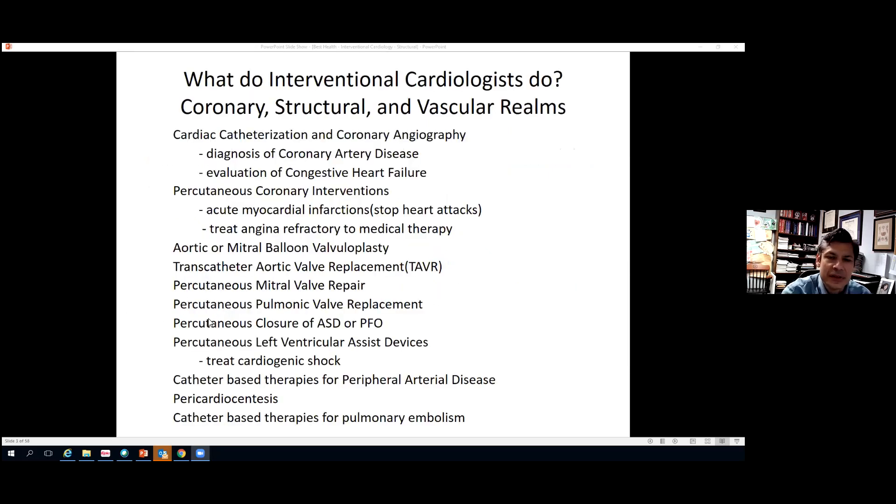We have a wide variety of different types of procedures within our armamentarium in interventional cardiology. We can divide what the interventional cardiologist does into three different realms: the coronary realm, specifically about coronary arteries; the structural realm; and the vascular realm. Coronary and structural both deal with the heart, while vascular disease involves diseases of the arteries and veins.